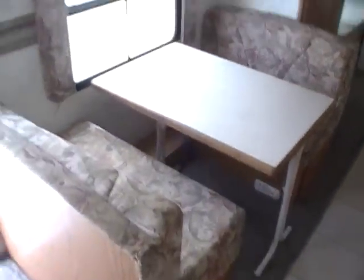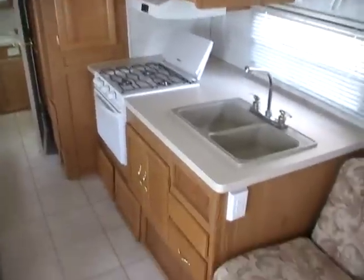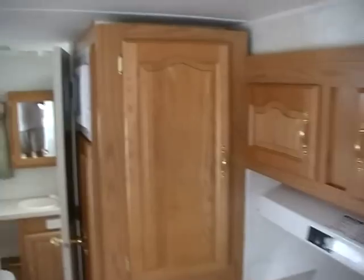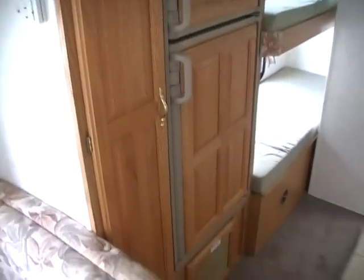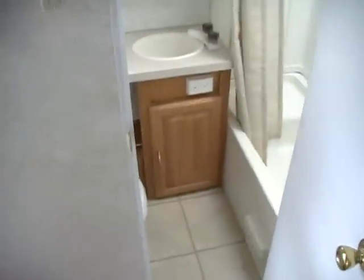We have over 50 quality pre-owned RVs. We do not buy, sell, or trade for FEMA campers of any kind due to dangerous public health warnings, and there's information about that on the website as well. You can see this RV in person at Parkway RV Center, 5568 Battlefield Parkway in beautiful Ringgold, Georgia. We can save you thousands on your next pre-owned RV purchase.